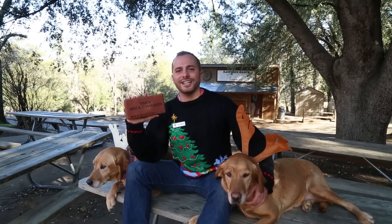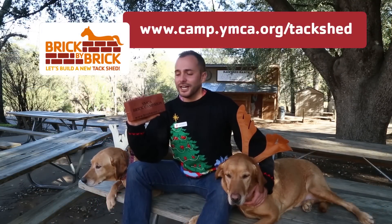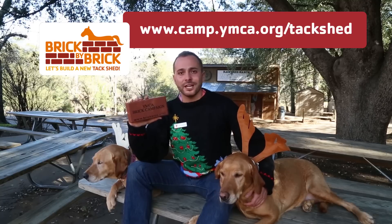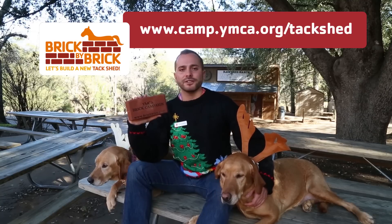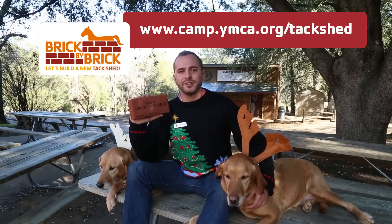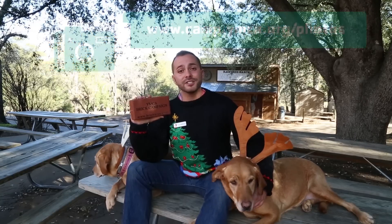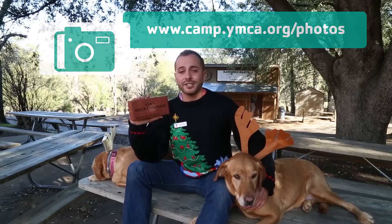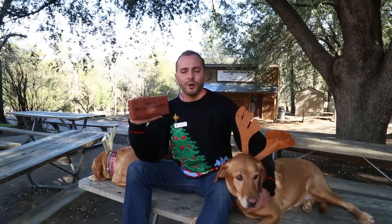Hey guys, we have some great last minute ideas for holiday shopping this year. One really great one is this Build-A-Brick campaign. You can put your name on it, your camper's name, your best friend's name, your favorite horse's name. Be part of Rain Tree Forever and the new tech shed that'll be coming next summer. You can also still get photos online — another great idea. And if you haven't done so yet, make sure you're signing up for summer 2015. We're already about halfway full. Happy holidays and see you this summer.